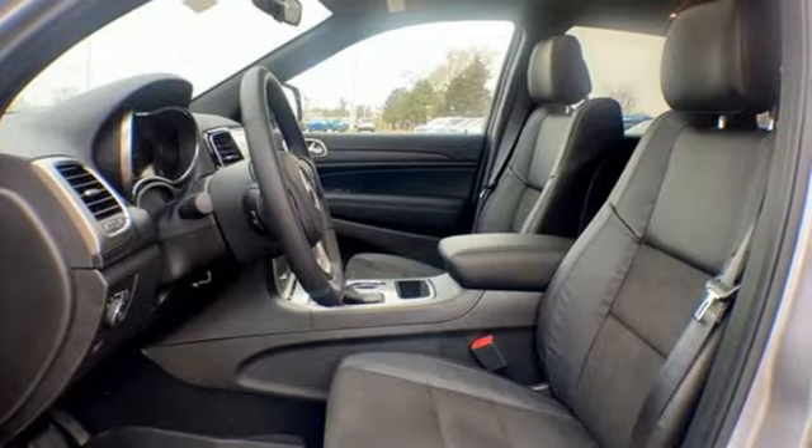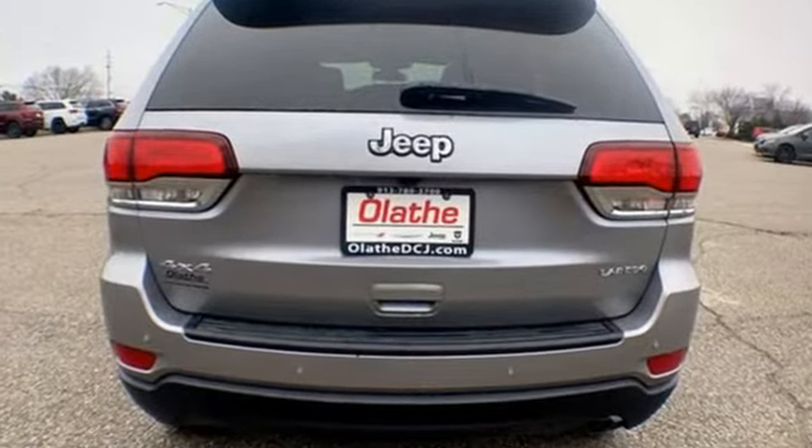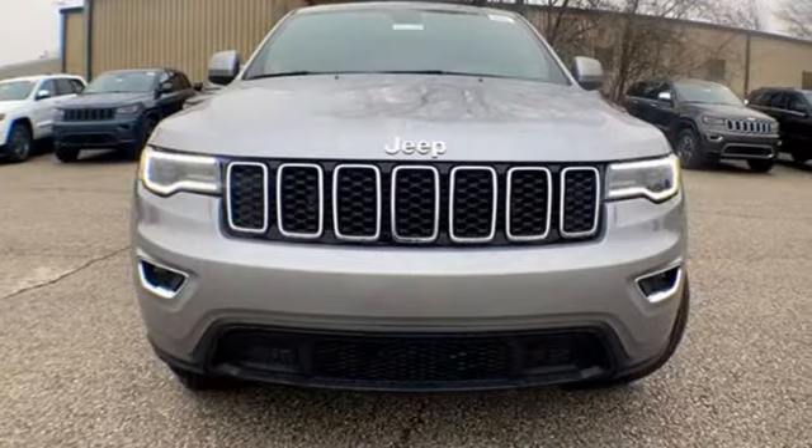V6 engine, dual zone climate control, streaming audio, rear parking sensors, heated steering wheel, wi-fi hotspot,